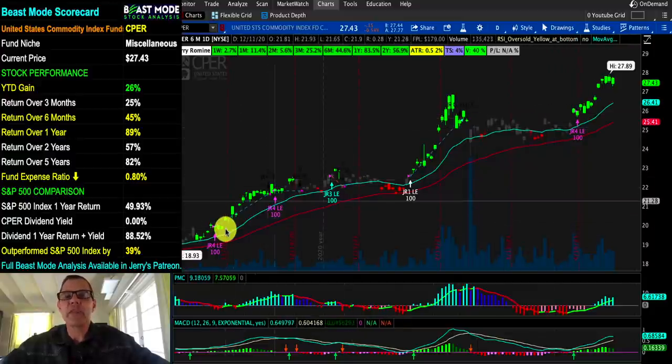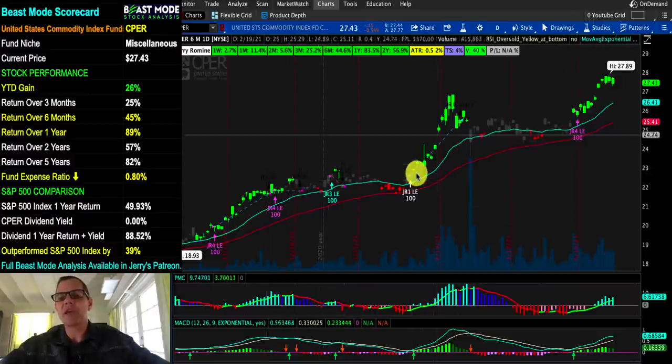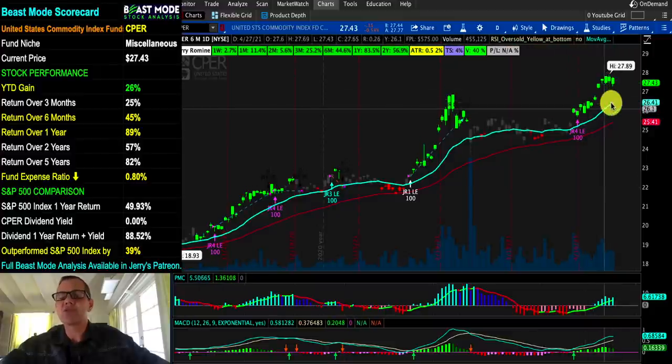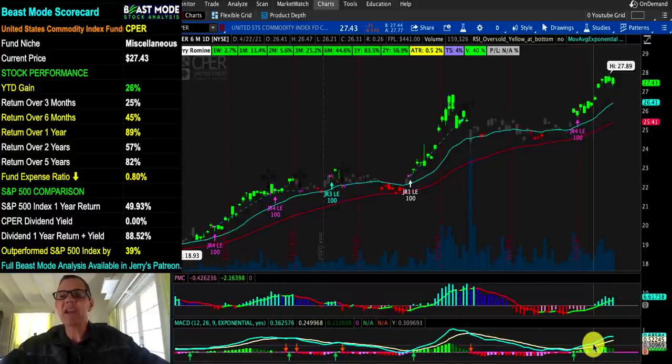These stocks normally trade just over that 20-day moving average. Sometimes they go up a little too much too fast, come back to it, and then continue again. So here we had too much too fast, came down, consolidated, and right now we're in the too much too fast zone — it looks like it's starting to come back down. The optimal time to buy is off a bounce off that 20-day moving average. Just check your PMC and MACD indicators.